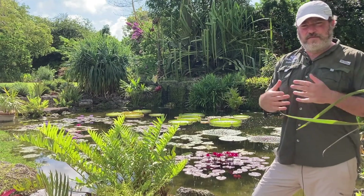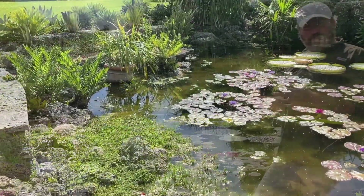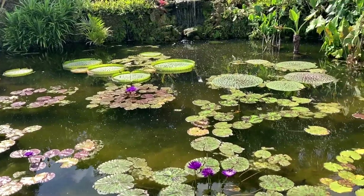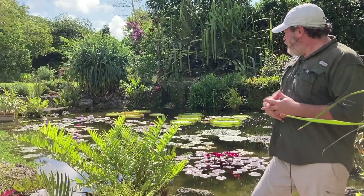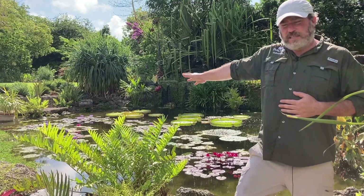We're standing in front of the Victoria Amazonica pool, and not surprisingly, this is where we really highlight tropical water lilies — a really fun group that we grow every year. They grow very quickly here in the summer; they love it hot. Then we replant them, and basically under the front we have quite a few different hybrids with different colors and leaf shapes.